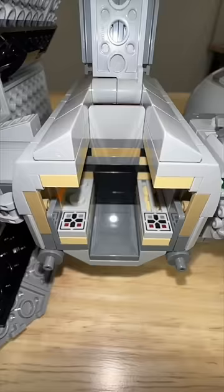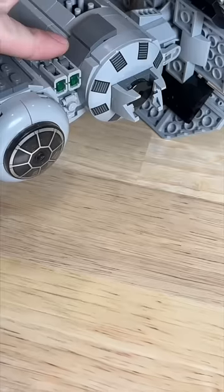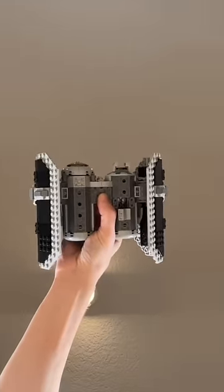There's plenty of space for TIE Fighter pilots in all three of these. The TIE Fighter and TIE Interceptor only have spring-loaded shooters as their main play feature; however, the TIE Bomber has stud shooters and a bombing function, which is way cooler than spring-loaded missiles.